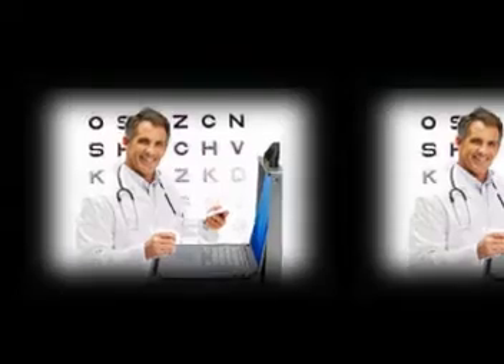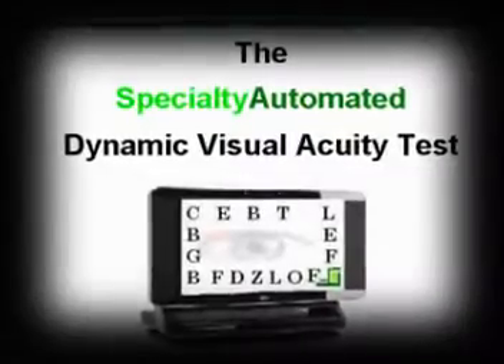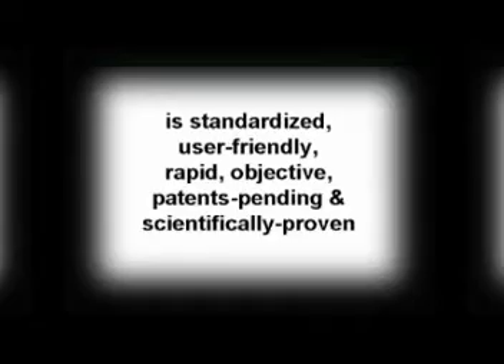The Specialty Automated Dynamic Visual Acuity Test is standardized, user-friendly, rapid, objective, patents-pending, and scientifically proven.